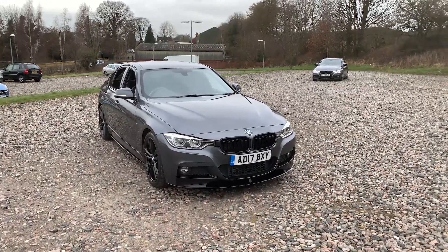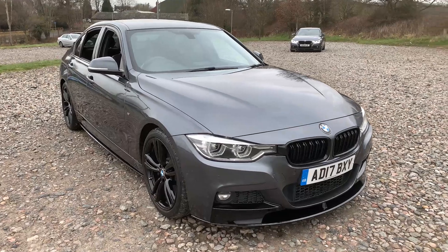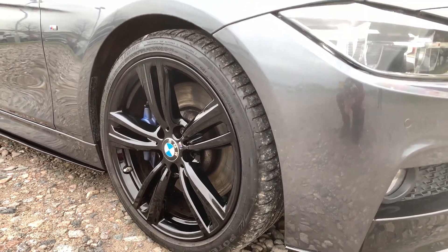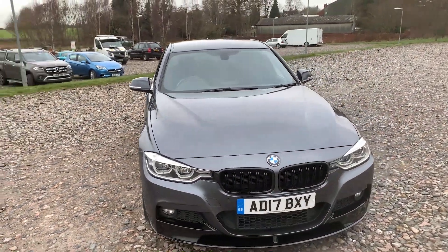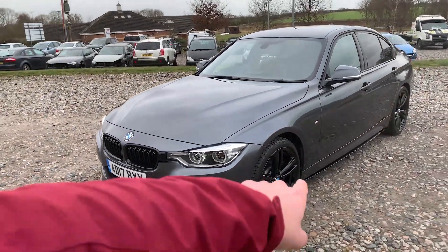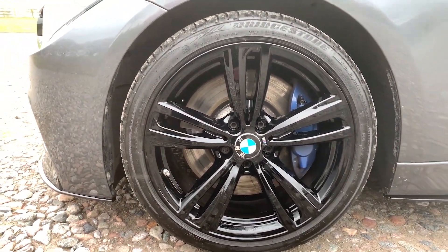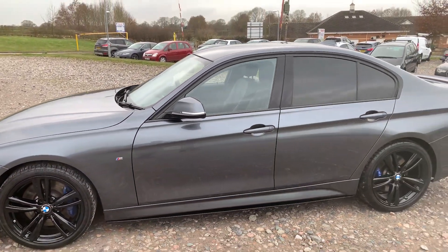Here we have a 2017 17-plate BMW 330d M Sport. This car does come with four unmarked, unscratched alloys. They're finished in gloss black and complemented by the M Performance calipers behind. You'll notice we have the black kidney grille at the front, as well as the M Performance styling kit, which includes the front splitter, side skirt extensions, and some bits at the back we'll see shortly. Another look at the alloy wheels — again, perfect condition — and we've got some M Performance badging.